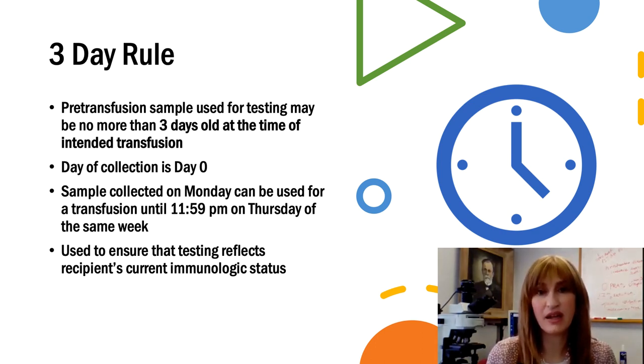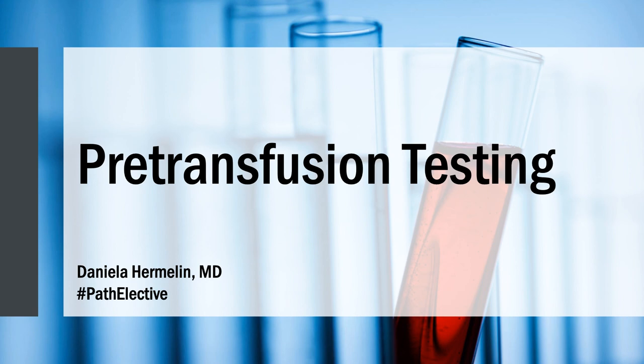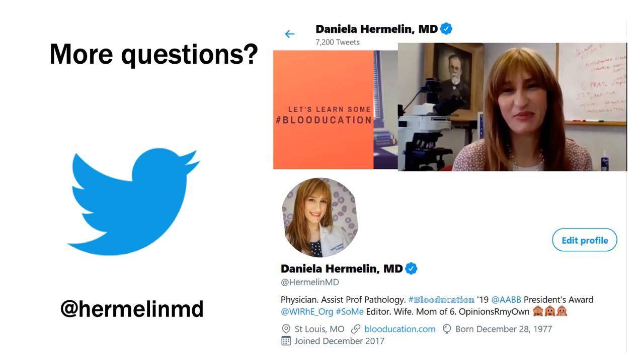But if on Friday morning we find an unexpected antibody or there's a discrepancy in Miss Betty's type, we would have to actually delay providing her blood transfusion because we would need to resolve the discrepancy or find special units of blood that will be compatible for her. Well, that wraps it up. Thanks so much for joining me for this Path Elective Transfusion Medicine module on pre-transfusion testing. I hope you have a much better understanding of why pre-transfusion testing is so important for compatibility. If you have any questions, do not hesitate to reach out. You can find me on Twitter at HermelinMD. I'll be posting a tutorial to help consolidate the ideas we talked about in this lecture. I look forward to seeing you next time.